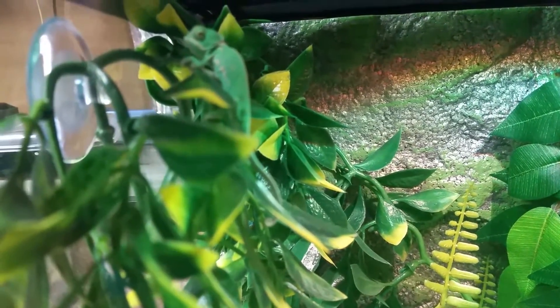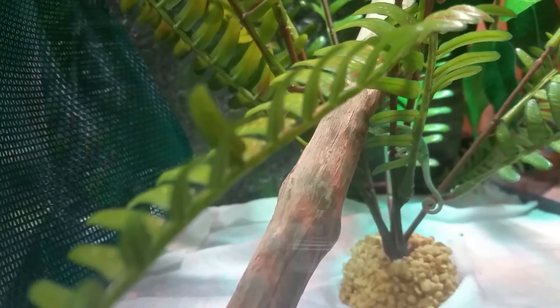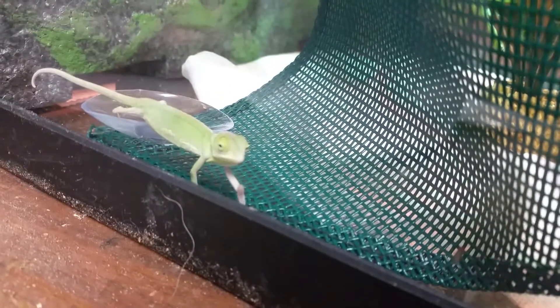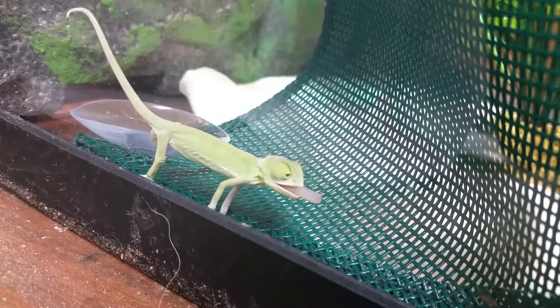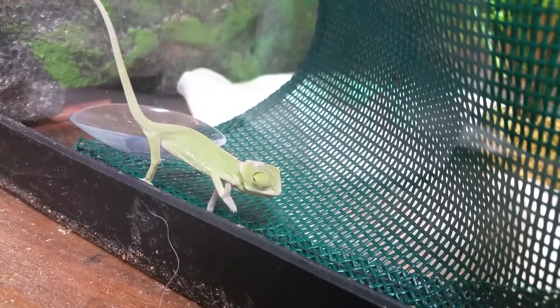Where did that guy go? He seemed better from this side, I think. These guys were born December 11. We pulled them out of the incubator then. I believe they were hatched a day or two before.